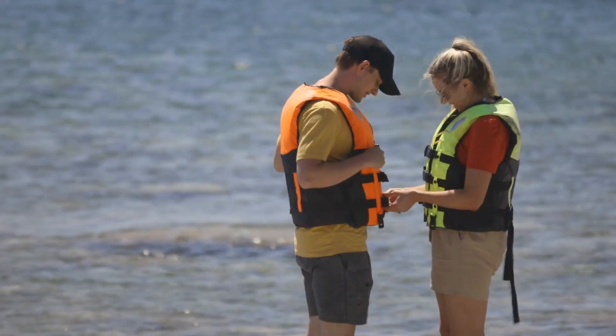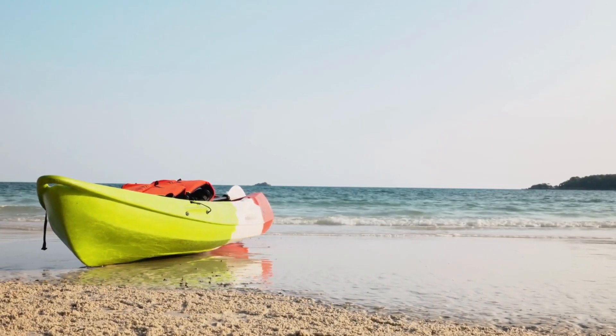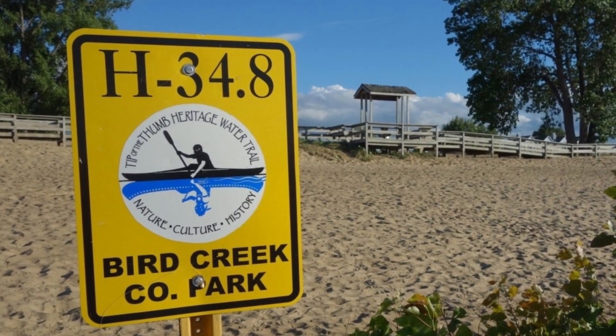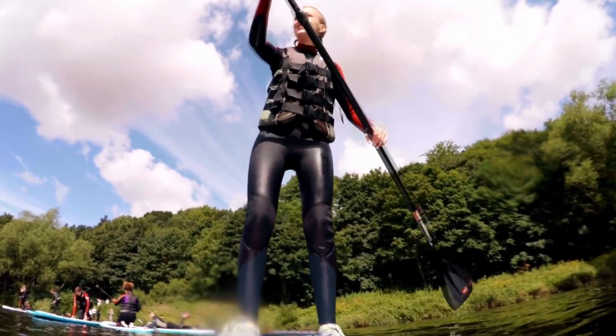Make sure to respect private property. You can pull up on shore for a short rest or swim as long as you stay below the ordinary high-water mark. The trail to Turnip Rock is part of the 103-mile-long Tip of the Thumb Heritage Water Trail, so there are tons of other opportunities for kayaking in the area.